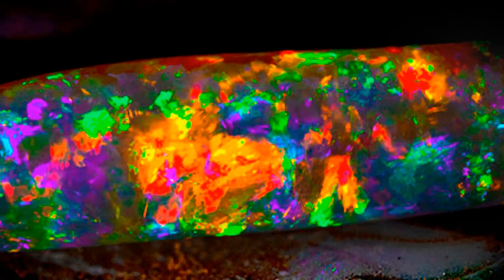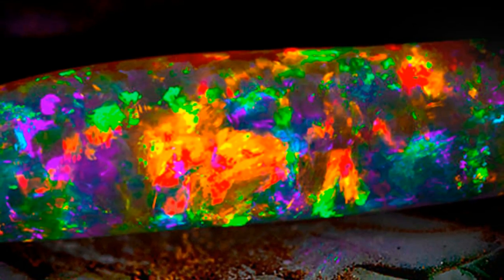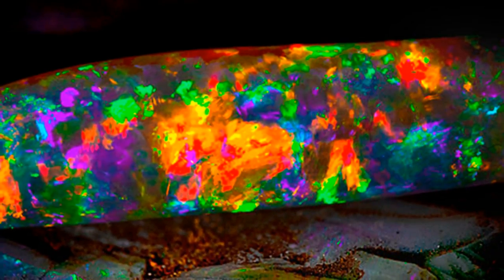The famous Australian opal fields of Coober Pedy are located in this region. No other environment in the world is known to have undergone this same process, which is possibly why over 90 percent of the world's opals come from South Australia.